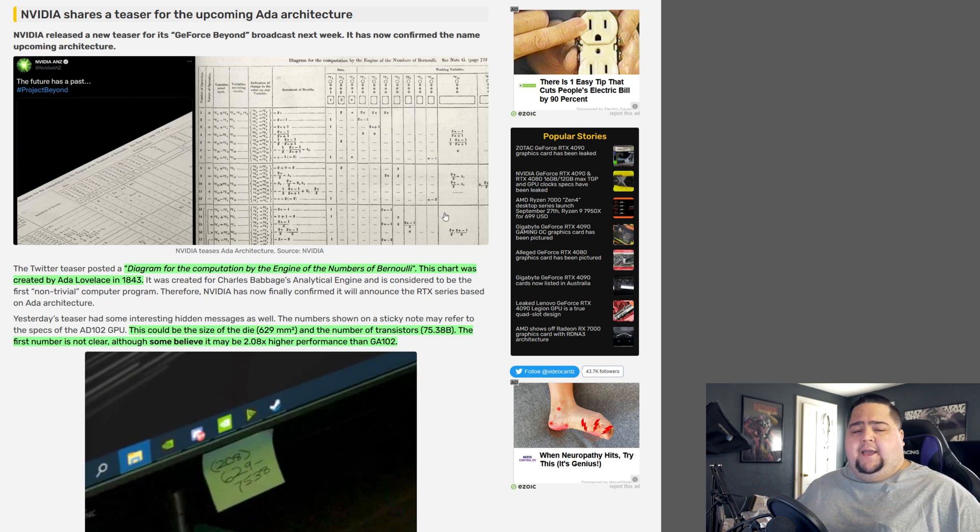That Ada Lovelace diagram pretty much confirms that at GTC we will hear about the ADA architecture. They didn't confirm exactly that we're going to get AD102 and see the 4090, 4080, or whatever other cards — two different variants — which are all the rumors currently circulating. So they have not confirmed that.